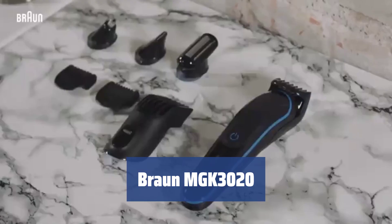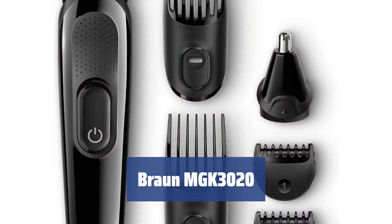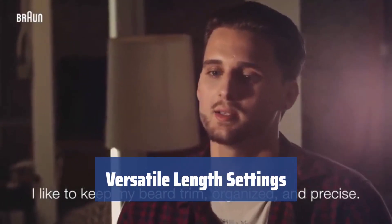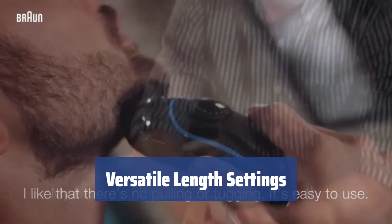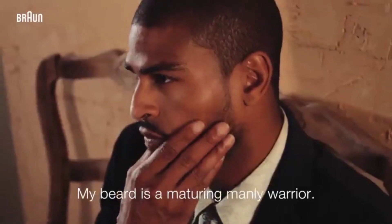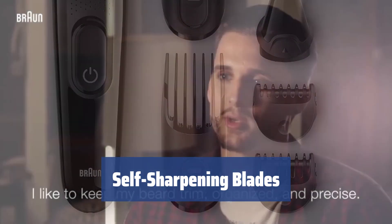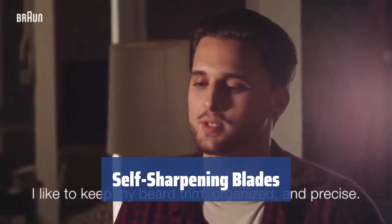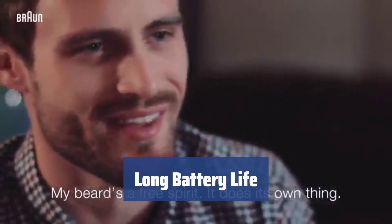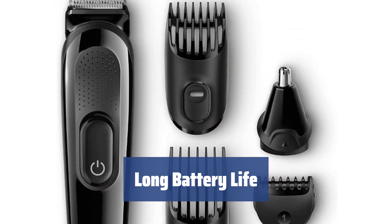Number 2. Every man should have this ultimate grooming tool in their bathroom. It comes with 6 attachments to give you multiple options for your grooming needs. Experiment with different looks and hairstyles with combs that vary from 0.5 to 21 millimeters — you can trim precisely with ease. Enjoy precise trimming without pulling or tugging. The stainless steel blades are self-sharpening for long-lasting performance. The battery lasts up to 40 minutes, perfect for grooming on the go. Recharging may take up to 10 hours, so plan accordingly.